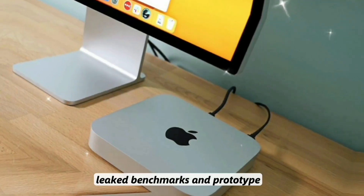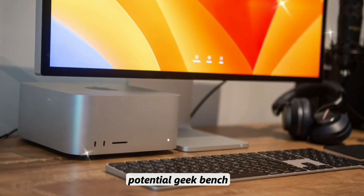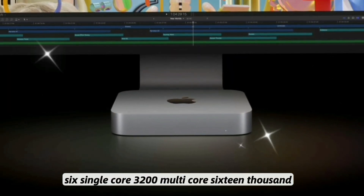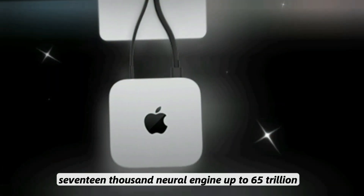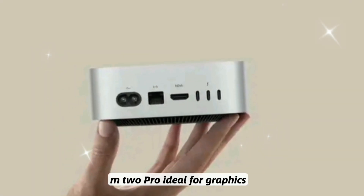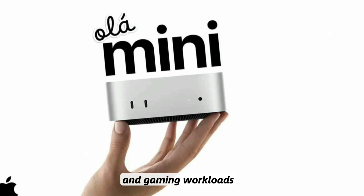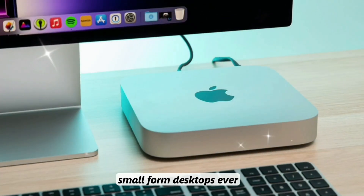Leaked benchmarks and prototype testing show incredible performance potential. Geekbench 6 single-core scores around 3,200 and multi-core scores of 16,000 to 17,000. The Neural Engine reaches up to 65 trillion operations per second. The GPU is 35% faster than the M2 Pro, making it ideal for graphics, media, and gaming workloads. This makes it one of the best-performing small-form desktops ever.